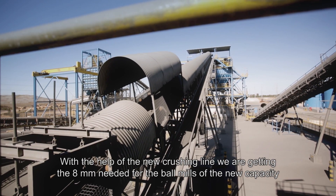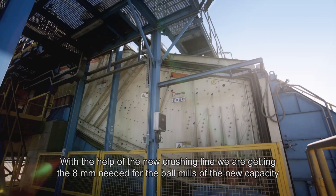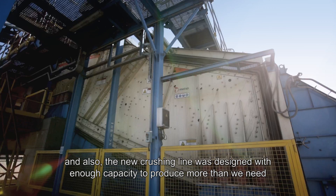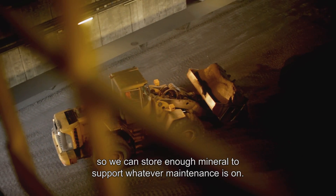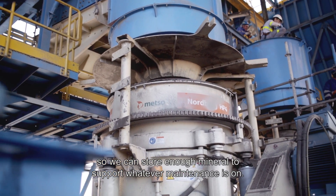With the help of the new crushing line, we are getting the eight millimeters needed for the ball mills of the new capacity. The new crushing line was also designed with enough capacity to produce more than we need, so we can store enough mineral to support whatever maintenance is required.